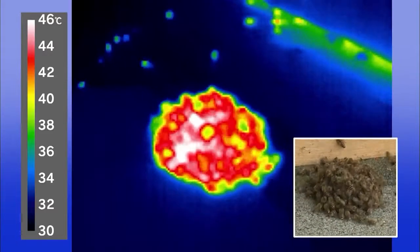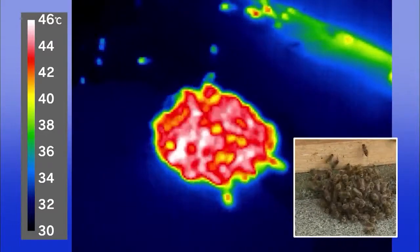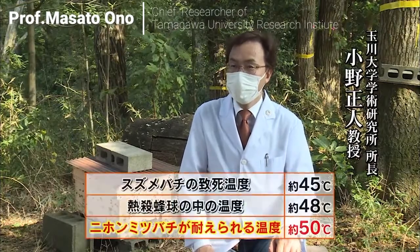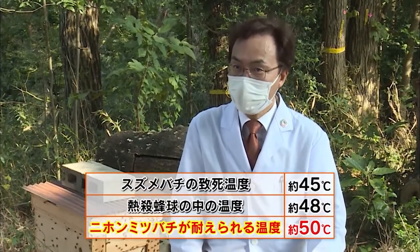Take a look with a thermography camera. The surface of the bee ball is 46 degrees Celsius. For hornets, the temperature inside is above their lethal temperature of 45 to 46 degrees, and at its height it can reach up to 48 degrees.